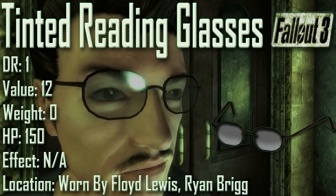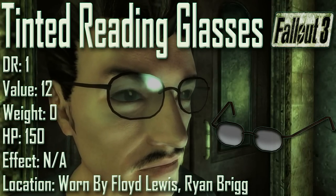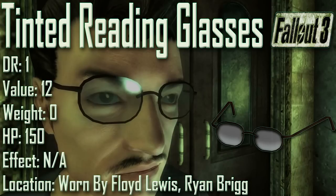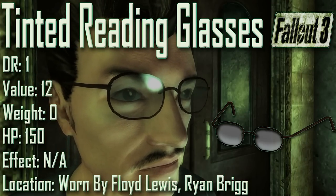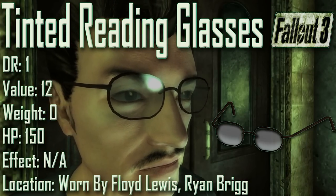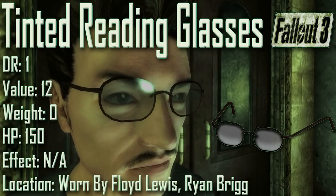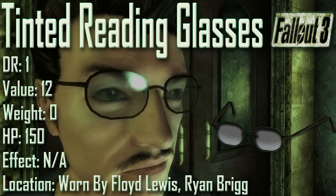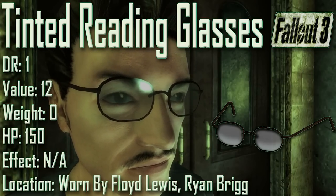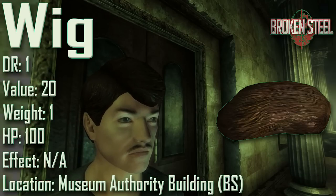Penultimately we have the Tinted Reading Glasses, with a damage resistance of 1, a value of 12, a weight of 0, and item health of 150. Effects are not applicable. They can be worn by both Floyd Lewis and Ryan Brigg — reverse pickpocket as usual. A pair can also be found on the bookcase if the Love Machine theme is purchased for the Megaton house. The tinted reading glasses are similar to reading glasses but have a slightly darker tint to their lens.